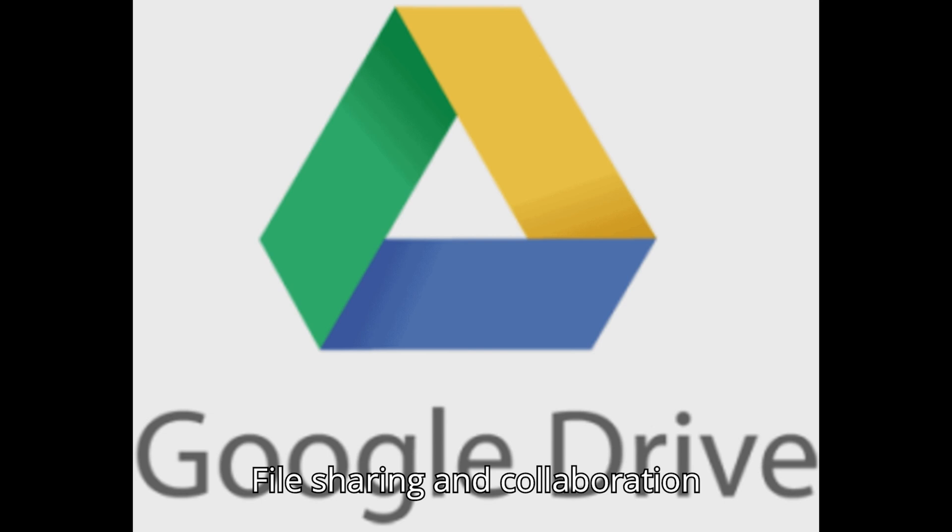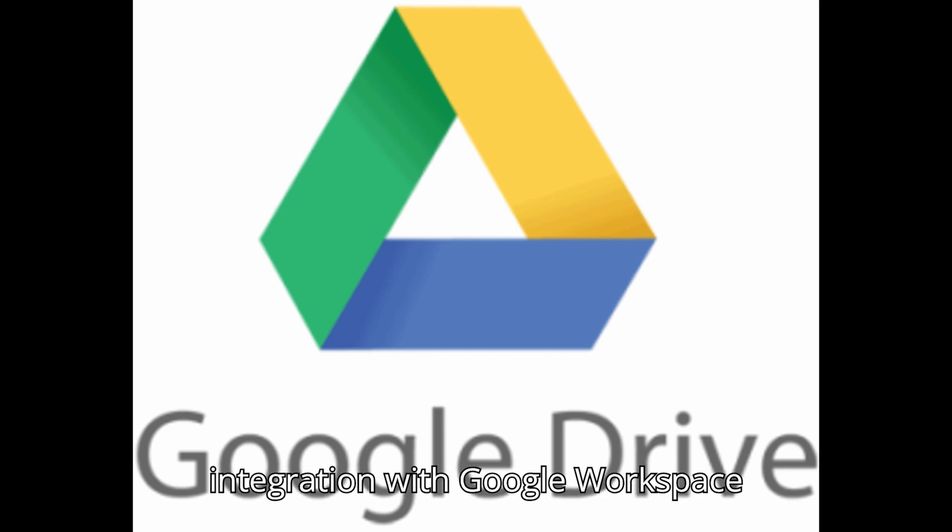File sharing and collaboration. Google Drive. Features: cloud storage, file sharing, and real-time collaboration on documents, spreadsheets, and presentations. Pros: generous free storage, seamless integration with Google Workspace. Cons: privacy concerns for sensitive information.